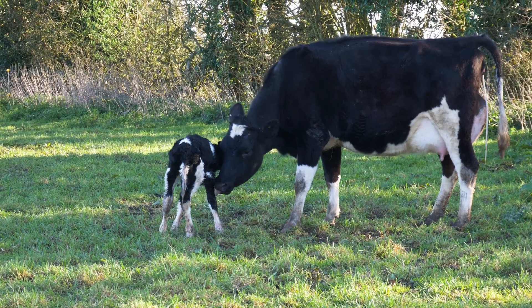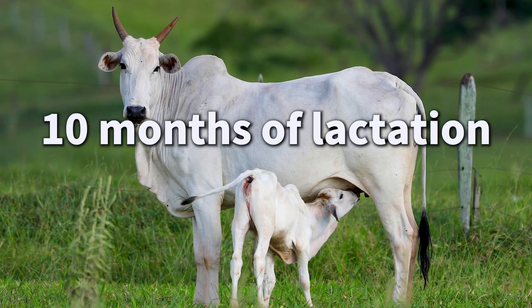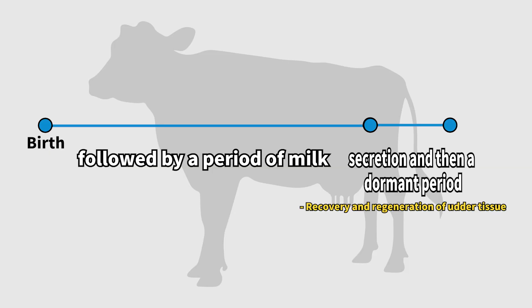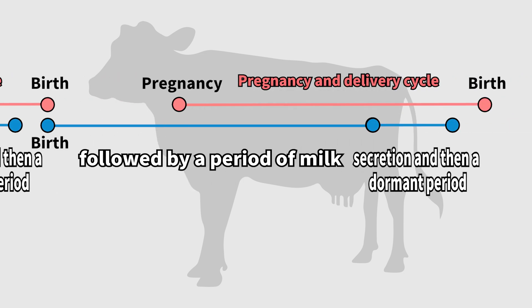When the calf is born, milk production begins in earnest. After 10 months of milk production, a dairy cow takes a 2-month rest period. Then the cycle of conceiving and giving birth is repeated to continue milk production.